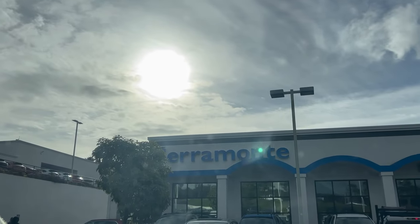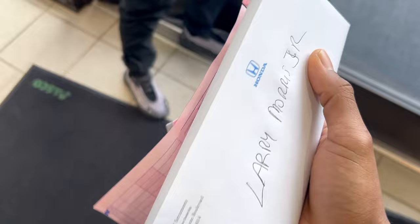Honda of Saramonte — this is where I'm picking up my car. So, yep. I'm walking down, got the keys.